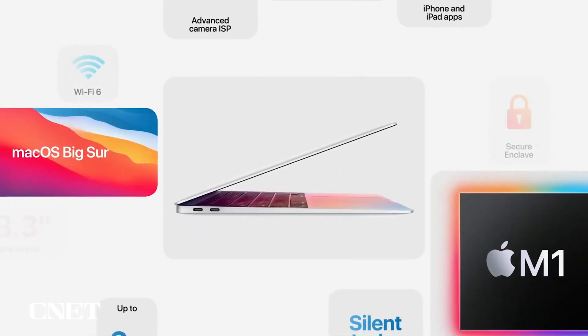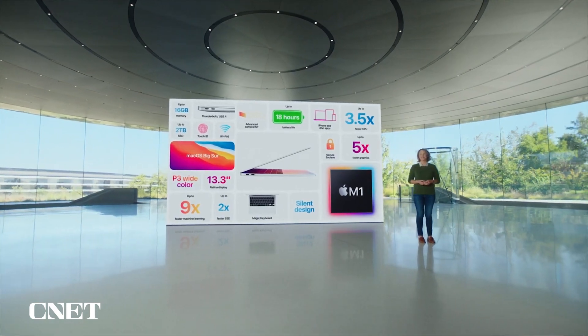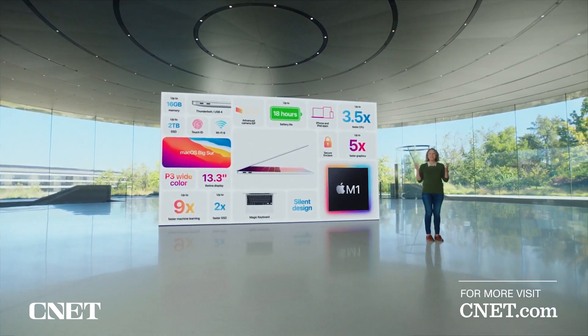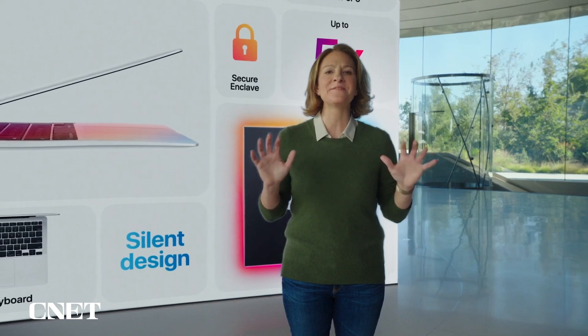So that's the new MacBook Air. With M1, it has jaw-dropping performance: three and a half times faster CPU, five times faster GPU, all in a silent, fanless design. It also has a more vibrant Retina display, improved camera quality, and incredible battery life up to 18 hours — the longest ever in a MacBook Air. So once again, MacBook Air completely redefines what a thin and light notebook can do.